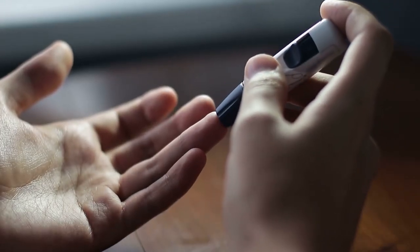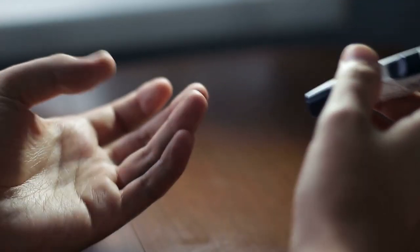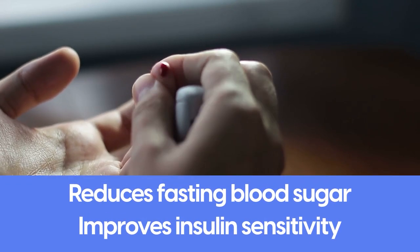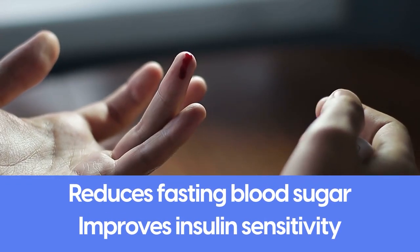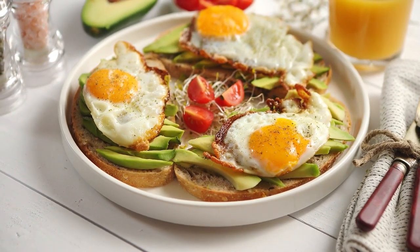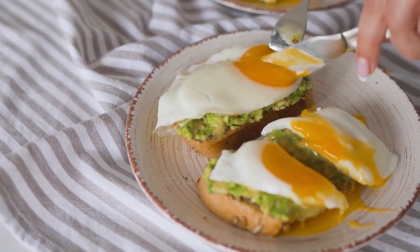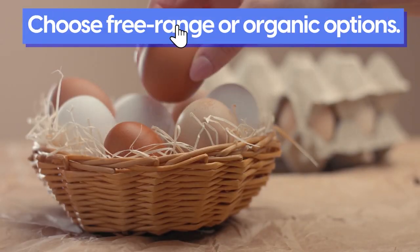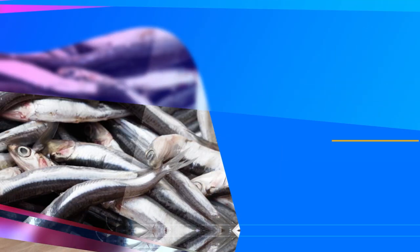Eggs also showed plenty of benefits for diabetes, as their nutritional content reduces fasting blood sugar and improves insulin sensitivity. All in all, eggs are another great vitamin D option to add to your diabetes-friendly diet, as long as you choose free-range or organic options.